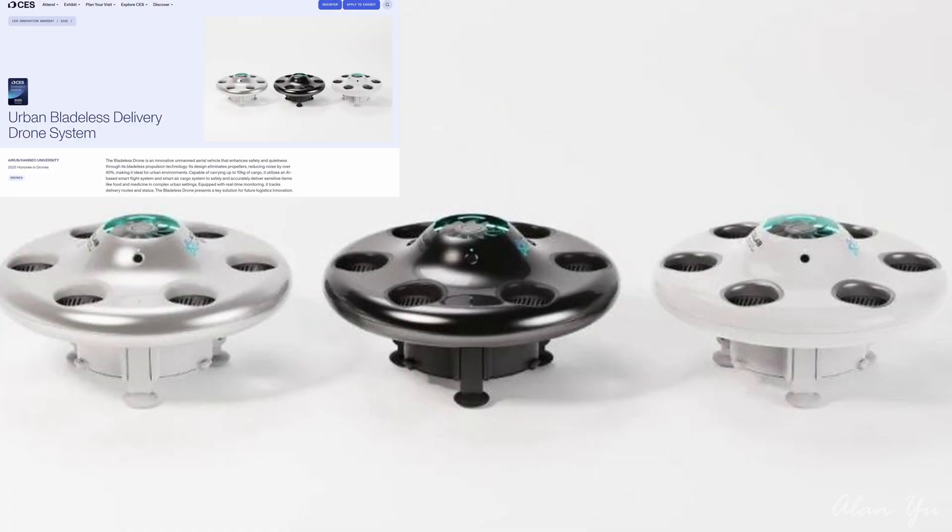This other one looks kind of interesting. You know what the typical quadcopter drone looks like, but how about this one? It's the Urban Bladeless Delivery Drone System. When I first looked at this, I just thought it was like a toy. The bladeless drone is an innovative unmanned aerial vehicle that enhances safety and quietness through its bladeless propulsion technology. Its design eliminates propellers, reducing noise by over 40%, making it ideal for urban environments. Capable of carrying up to 10 kilograms of cargo, it utilizes an AI-based smart flight system and smart air cargo system to safely and accurately deliver sensitive items like food and medicine in complex urban settings. Equipped with real-time monitoring, it tracks delivery routes and status.